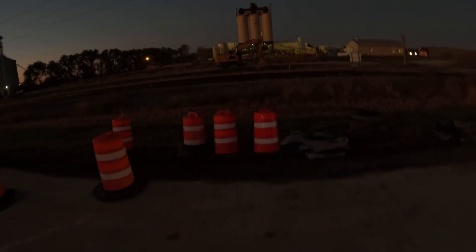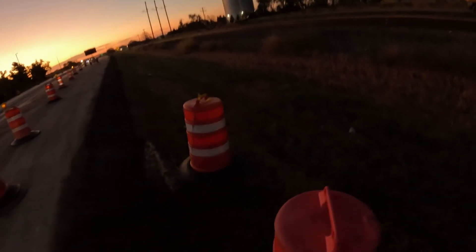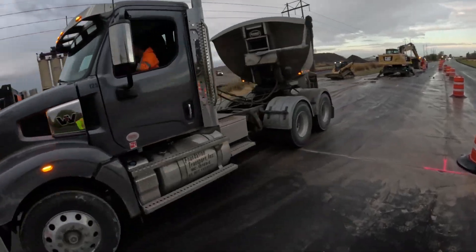The section of pavement we are removing is directly in front of an asphalt plant. This is the time of year when asphalt plants are pushing out trucks before the winter season hits. But for today, the asphalt plant is shut down while we remove and replace the road here.